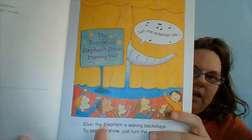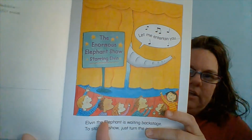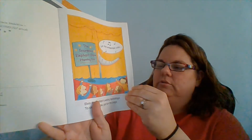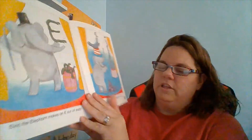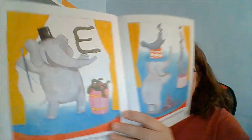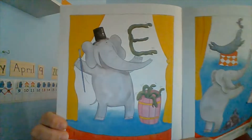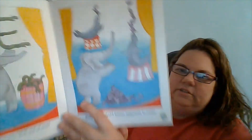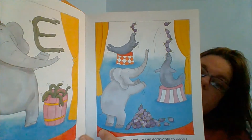Elvin the elephant is waiting backstage to start his show. It says The Enormous Elephant Show, starring Elvin. And it says 'Let me entertain you.' Elvin the elephant makes E's out of eels. Elvin the elephant tosses eggplants to seals. Eels — she doesn't know what eels are — but eggplants she does. Yeah, eggplants. And egg.